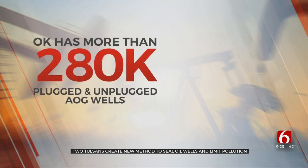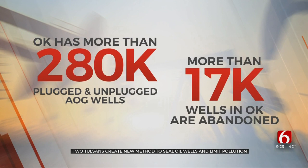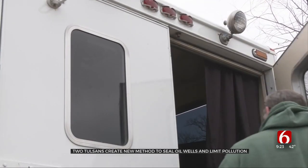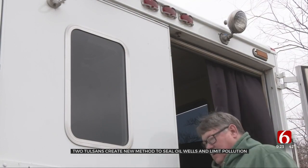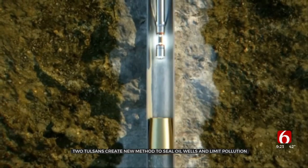A study by McGill University says Oklahoma has more than 280,000 unplugged and plugged abandoned oil and gas wells, with reports showing more than 17,000 are abandoned. Brown reflected: I grew up drilling these wells, working on oil wells my whole life. We didn't do this thinking we were damaging the earth — I promise you that.